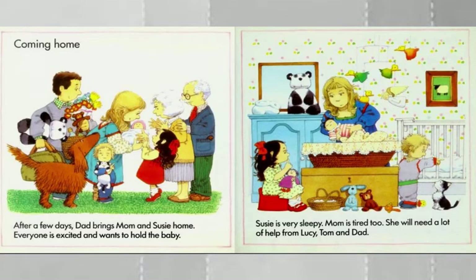Coming home. After a few days, Dad brings Mom and Susie home. Everyone is excited and wants to hold the baby. Susie is very sleepy and Mom is tired too. She will need a lot of help from Lucy, Tom, and Dad.